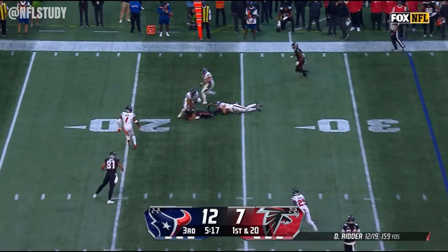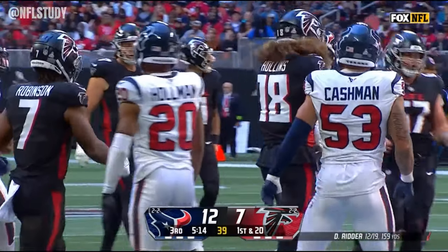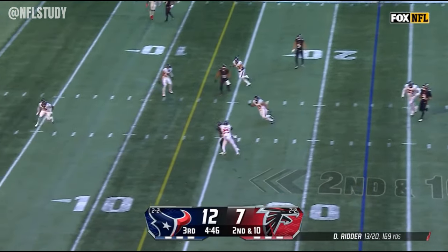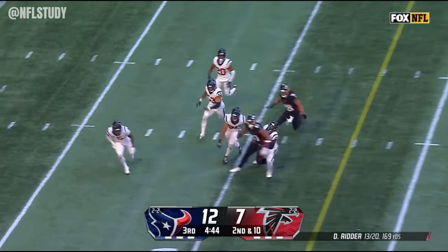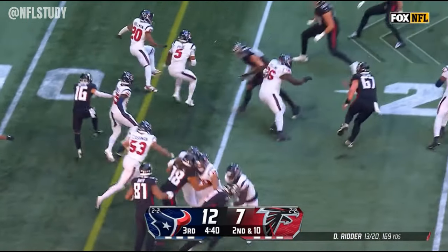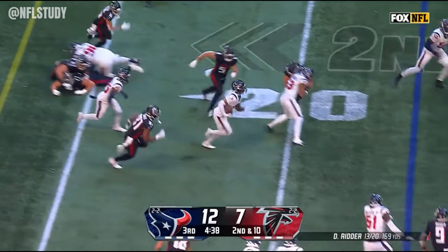Here's a strike and it's Mack Hollins and then he gets hit. He's looking to throw it again, and he completes another one — but the ball is coughed up, and the Texans have it. Jalen Petrie with the recovery.